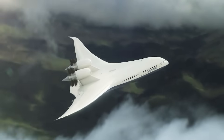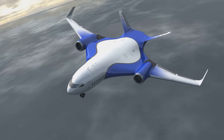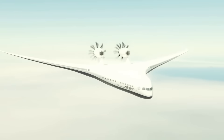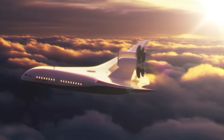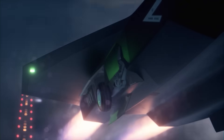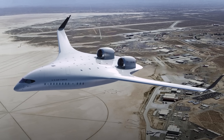But the XBW-1 isn't all peaches and roses just yet. It has some more solutions to provide for challenges if it will enjoy widespread market adoption. One challenge is stability and control — the blended wing design requires new approaches, and Jet Zero's work must involve sophisticated flight control systems. Another is that the impact of incredibly high speeds on the aircraft is yet to be determined. In a world where speed has helped win wars, this is crucial, and yet the XBW-1 doesn't yet know if it'll end up subsonic, supersonic, or hypersonic.